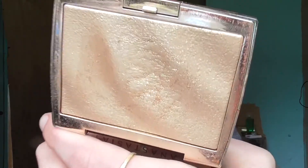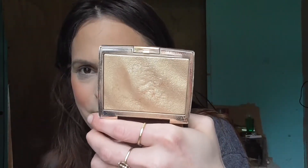These are nice soft, easy blushes to work with and they literally last all day long. For highlight today I'm using the Anastasia Beverly Hills Amreezy highlight - I have not used this in so long. It just looks so beautiful - I'm going to go in heavy with this.